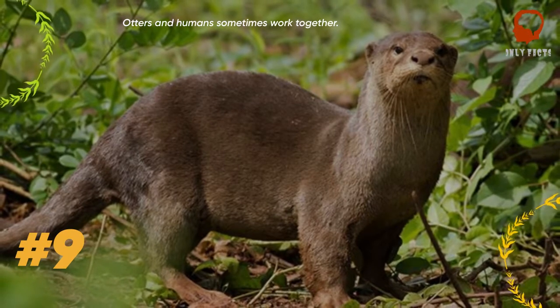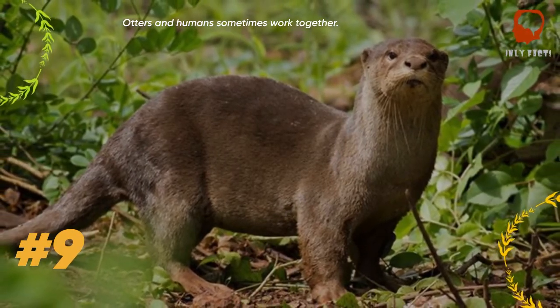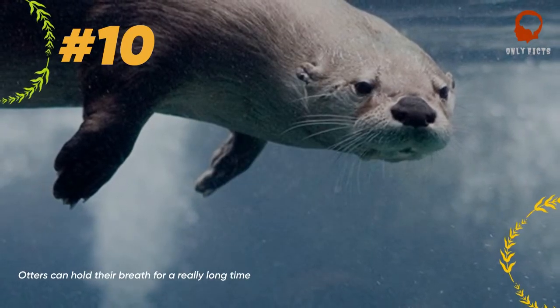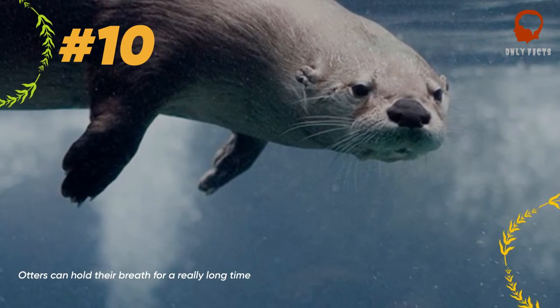Historically, otters have been used by humans to aid in the process of fishing all over the world. Nowadays, this technique is still practiced in Bangladesh, where trained otters are used to chase fish into fishing nets.